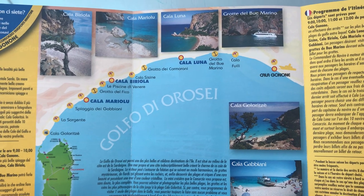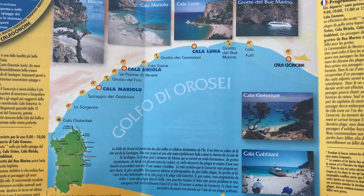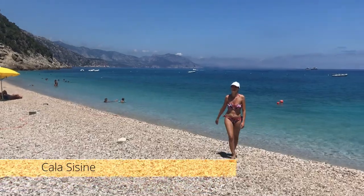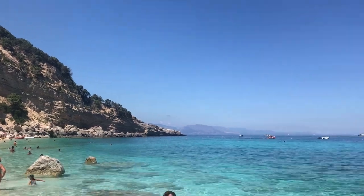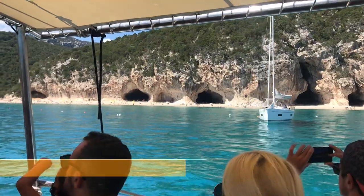Once in Sardinia you cannot miss a boat tour, especially in this part of the island, as many little bays of the Orosei Gulf are only accessible by water. The tour took us to the southernmost tip of the Orosei Gulf, and we stopped for 1 hour and a half in 3 little bays along the route: Cala Assessine, Spiaggia dei Gabbiani, and Cala Luna.